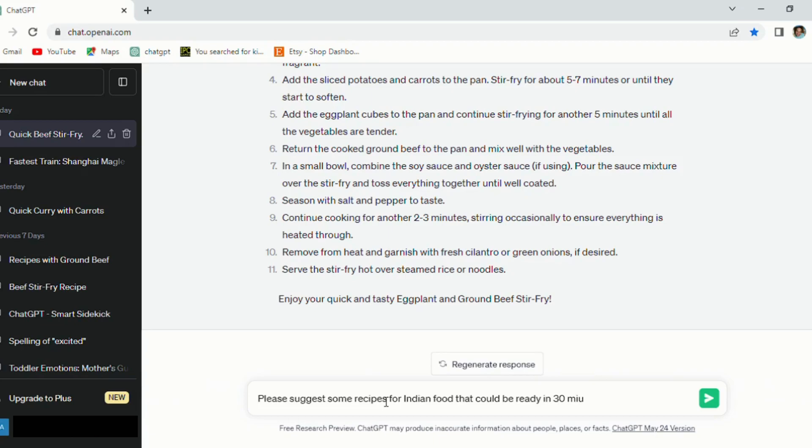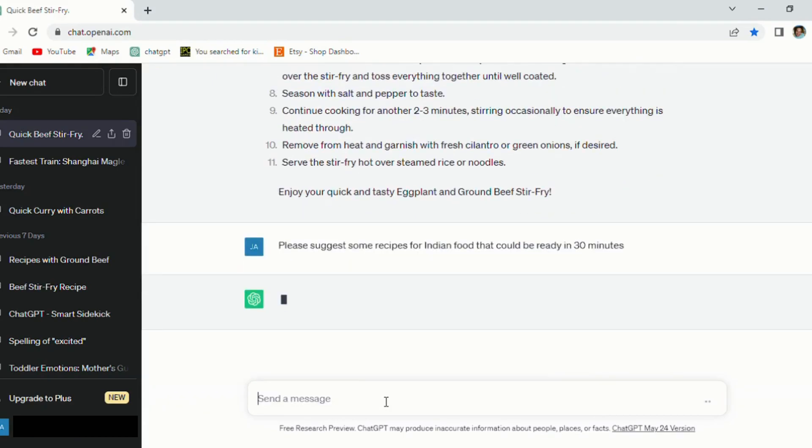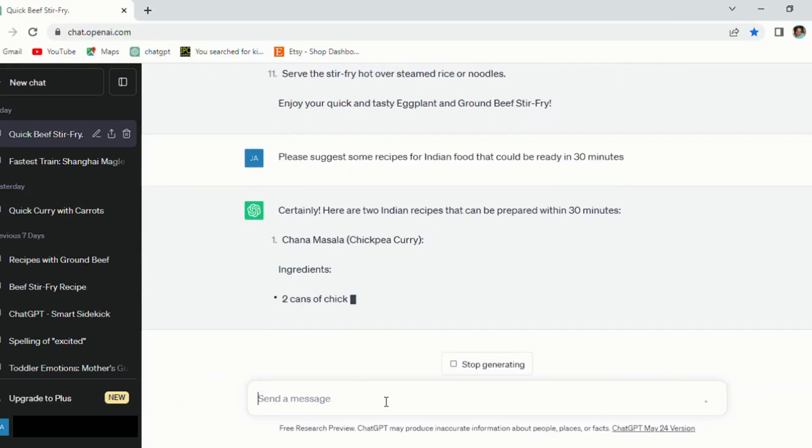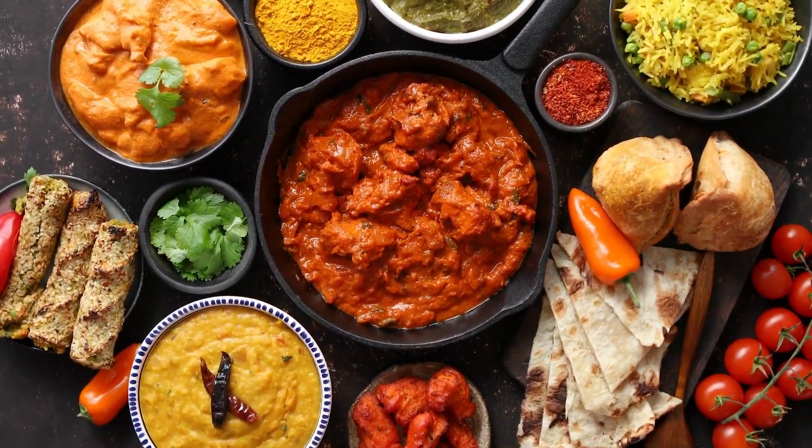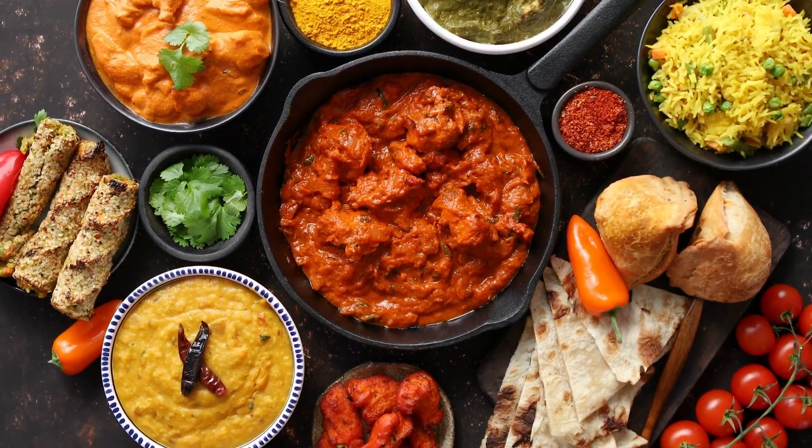For example, if I was in the mood for Indian food, I could ask it to suggest a recipe that would take no more than 30 minutes to cook. I did this and it gave me quite a few ideas. I love Indian food, but my wife and son, not so much — so I just have to use a little less curry on that last one, maybe.